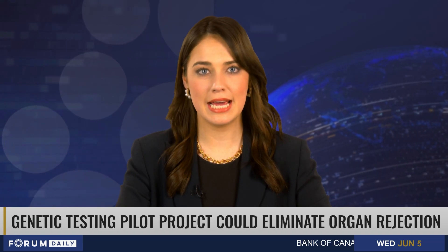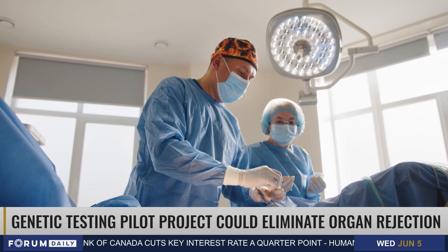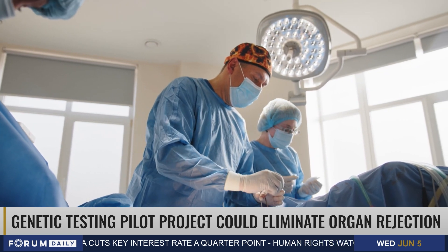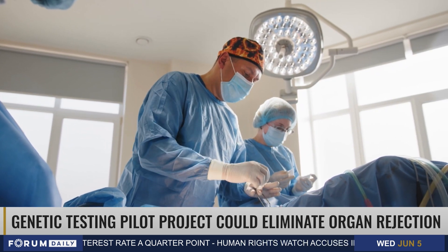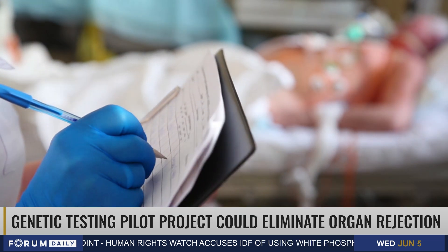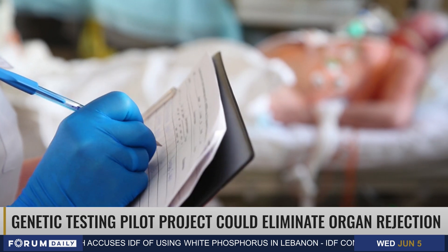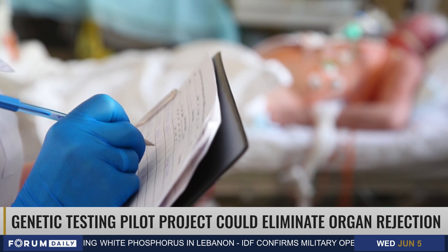A pilot project out of BC aims to use advanced genetic testing to virtually eliminate organ rejection. Transplant nephrologist Dr. James Land says new genetic sequencing technology can better match patients with kidney donors at the molecular level. It works by matching specific parts of proteins on the surface of cells so a donor kidney won't be attacked as a foreign invader by the recipient's body.